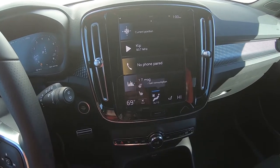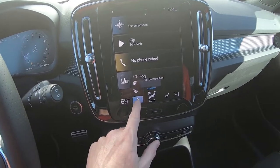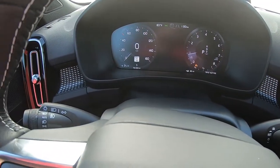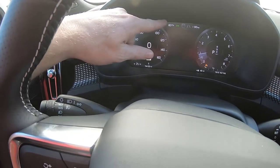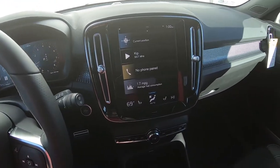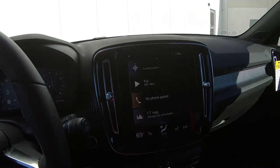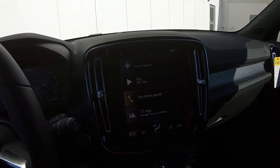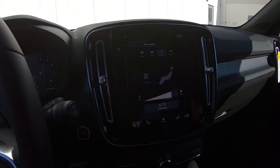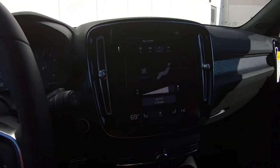This is how you turn on the heated seats or the heated steering wheel, depending on what you want. Don't really need either of those right now here in Northwest Louisiana — as you can see on the dashboard, it's a little warm, probably about 68 degrees, but still rather warm for January 4th.